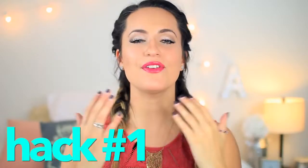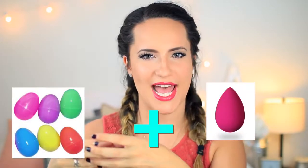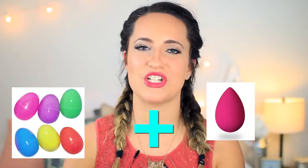Beauty hack number one. If you use a beauty blender, you know that they can get a little bit gross because there's always foundation on them and whenever I put it in my makeup bag it rubs off onto all my other products and I hate it. So a life hack that I think is so fun and cool is to put it in one of those little plastic Easter eggs. This way you can travel with it, stick it in your makeup bag or drawer and it's not getting germs on it or anything else gross.